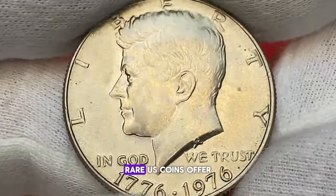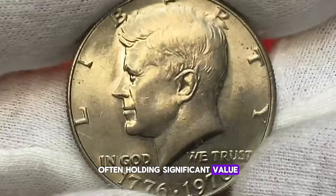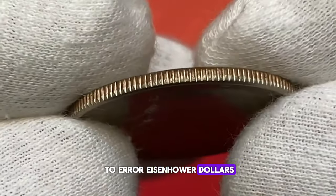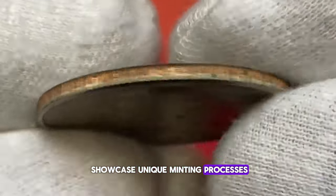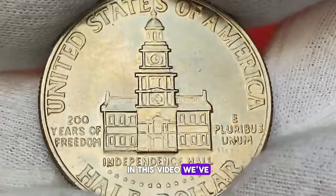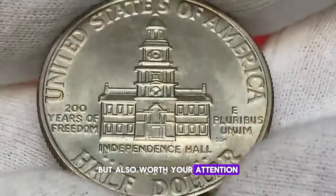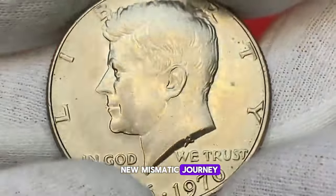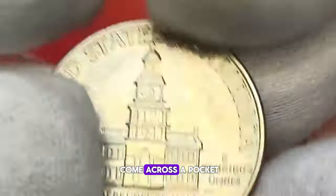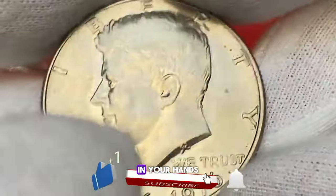In the world of numismatics, rare U.S. coins offer a glimpse into the rich history of our nation's currency, often holding significant value for collectors and enthusiasts. From double-struck cents to error Eisenhower dollars, these coins not only showcase unique minting processes but also have the potential to fetch impressive sums at auction. In this video, we've explored a variety of rare U.S. coins that are not only worth money but also worth your attention. Whether you're a seasoned collector or just starting your numismatic journey, these coins offer a fascinating glimpse into the world of coin collecting. So next time you come across a pocket full of change, take a closer look — you could be holding a valuable piece of history in your hands.